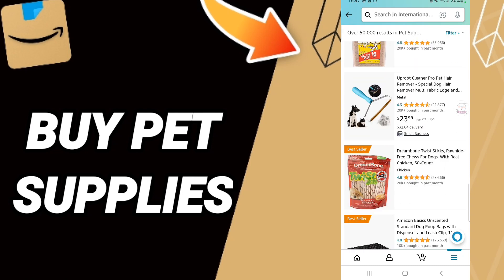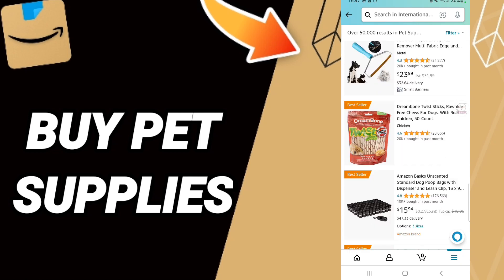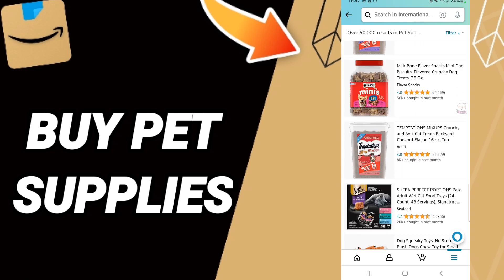In this window, you'll find all products about pet supplies on the Amazon Shopping app. You can choose or select anything you want here to buy it, as you see in this list.